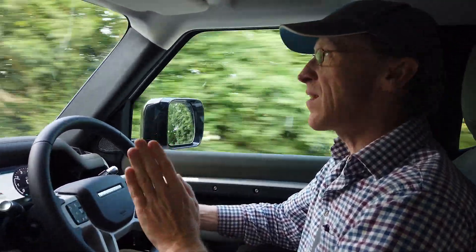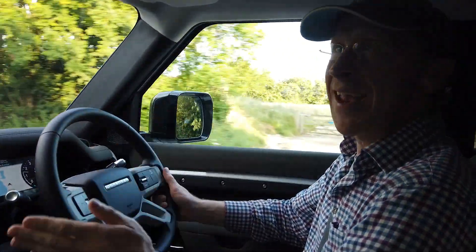Doing a video today in our new Defender and we're going to show you LKA, Lane Keep Assist.